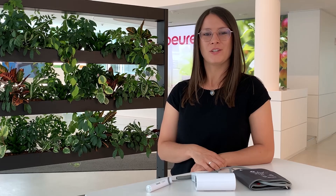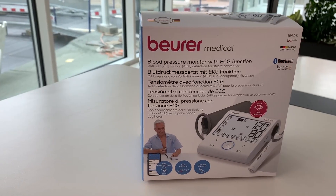With inflation technology, the blood pressure monitor already measures the blood pressure when the cuff is being inflated. This automatically determines how far the cuff needs to be inflated. The pressure is thereby individually adjusted and the measurement time shortened. Many find this type of blood pressure measurement more comfortable.